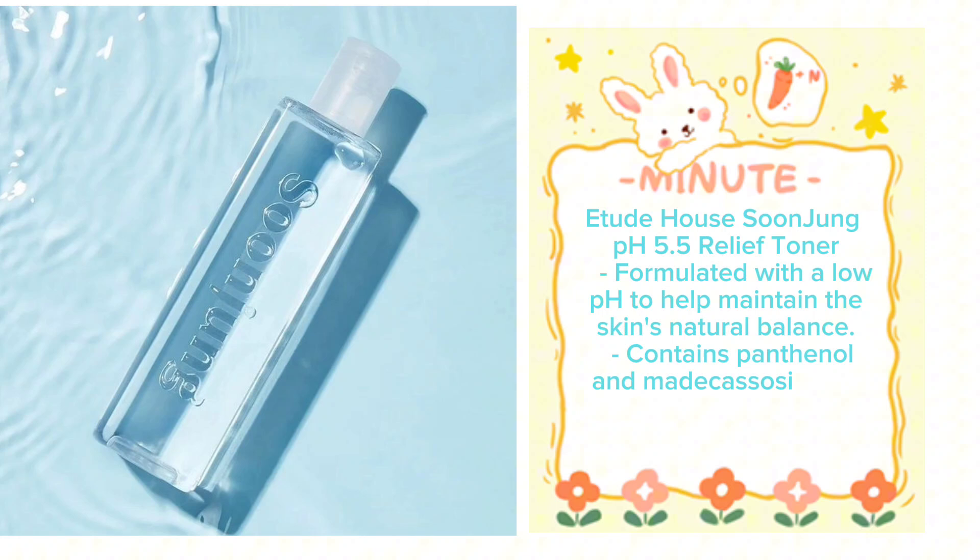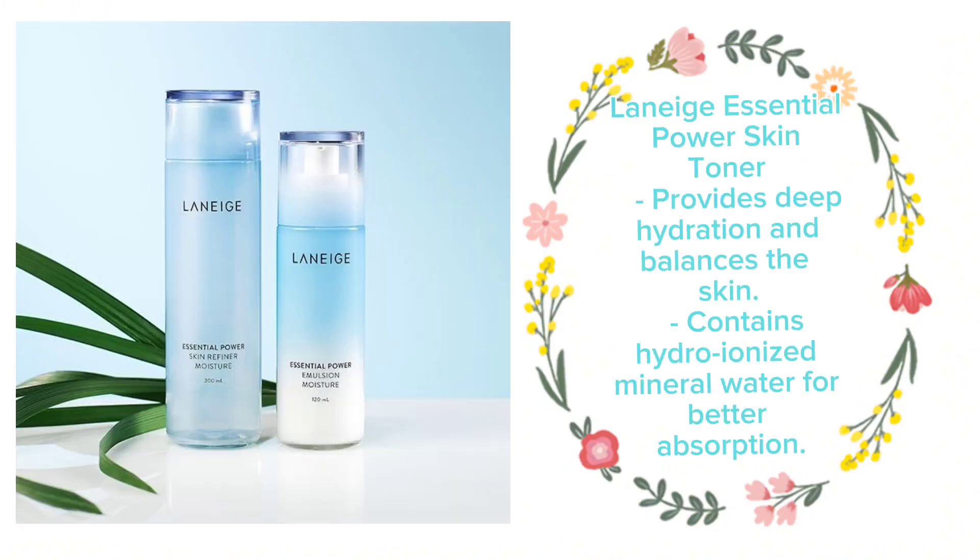Etude House Soonjung pH 5.5 Relief Toner, formulated with a low pH to help maintain the skin's natural balance. It contains panthenol and madecassoside to soothe and hydrate the skin. Laneige Essential Power Skin Toner provides deep hydration and balances the skin.